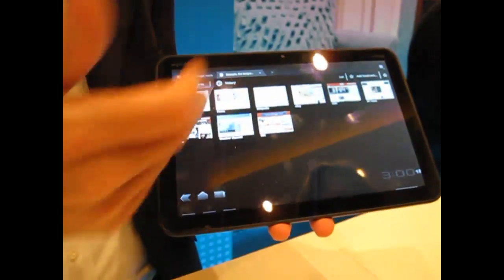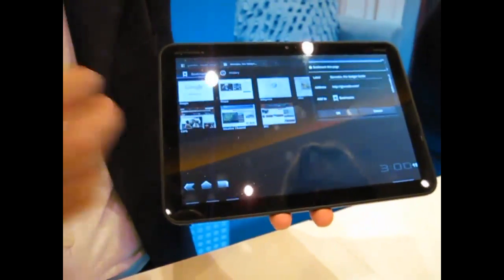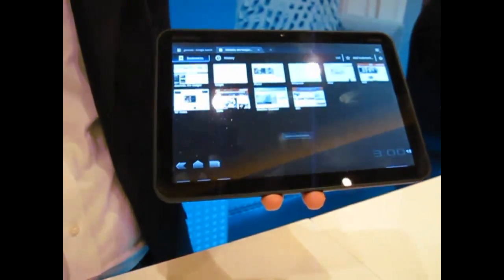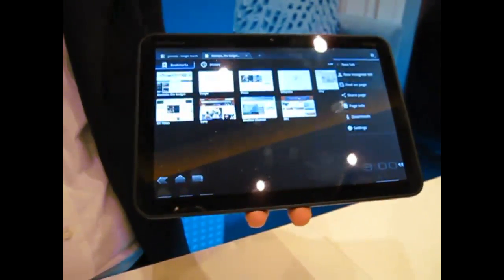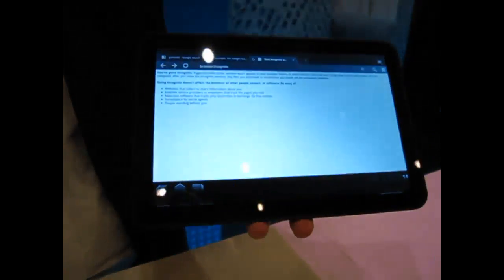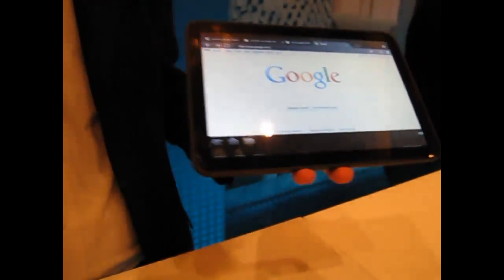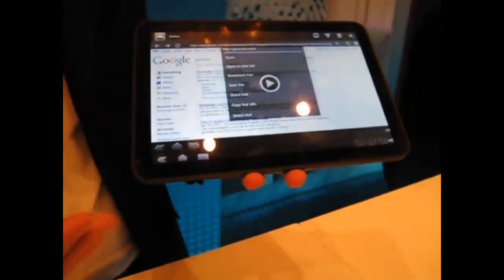We also have the usual bookmarks in thumbnail view — obviously beautiful real estate to do that on the 10.1 inch display. And then we have this new mode called Incognito mode, which switches off all your browsing history. A lot of tablets are passed around among people in the family, and they don't want to share browsing history.